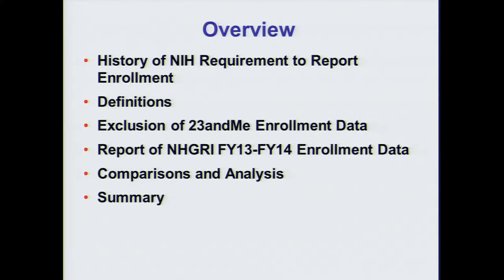I'll be presenting on the Institute's Inclusion of Women and Minorities in Clinical Studies for Fiscal Years 2013 and 2014. I'll give a brief history of the NIH-wide mandate to report enrollment, provide a few definitions used in writing our biennial report, explain the exclusion of enrollment data from our largest funded study, 23andMe, and discuss NHGRI's enrollment data and analyses for fiscal years 2013 and 2014.